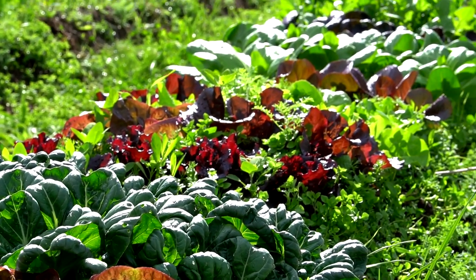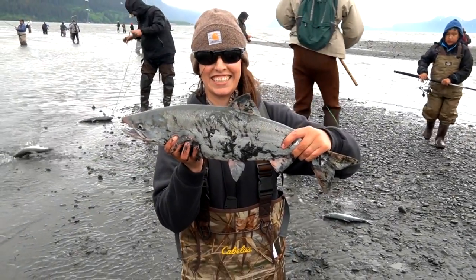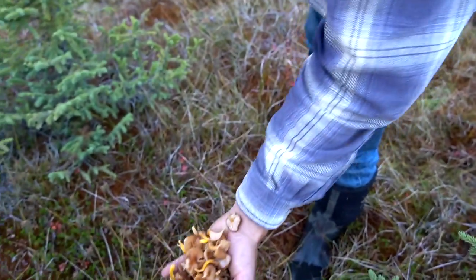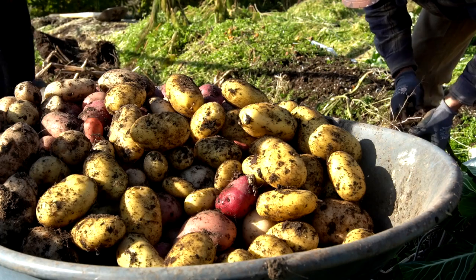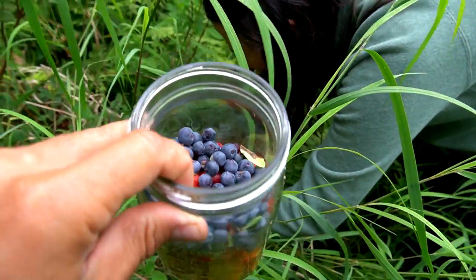Today we're doing a full food storage tour. Eric and I predominantly eat a lot of foods that we ourselves have grown, harvested, whether through fishing, hunting, or foraging out in the wilds of Alaska. It may seem like a lot of food but it is actually our food for over a year — it's food for us for the next one to two years. That's kind of how our food stash works; we're constantly adding to it and every year really differs.